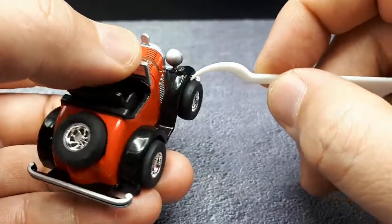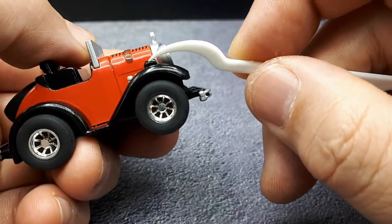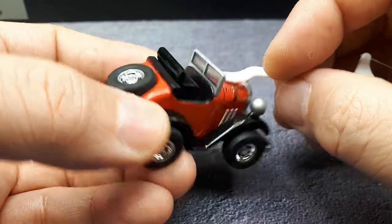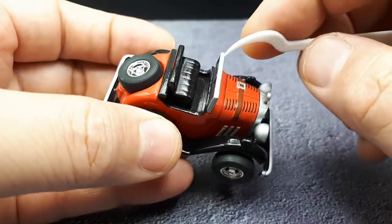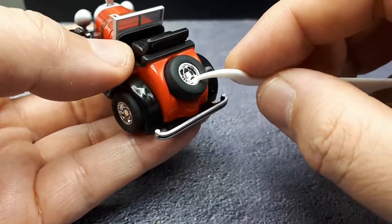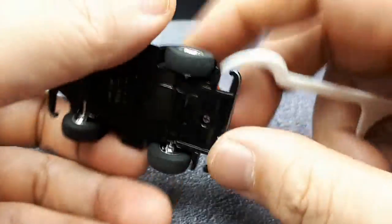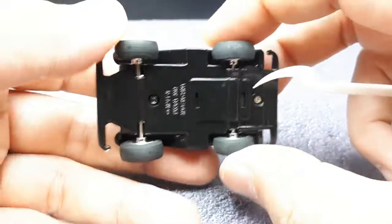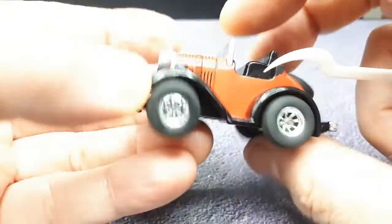There are exhaust pipes, running boards, and a little bump on the running board probably for a turn signal but with no paint. The windshield is actually transparent, which is neat. There's a seat we can pop off, and another spare wheel at the rear. There's also a floating rear bumper. This one is also from 2002 with two screws, and there's not as much axle slack as the Fiat.